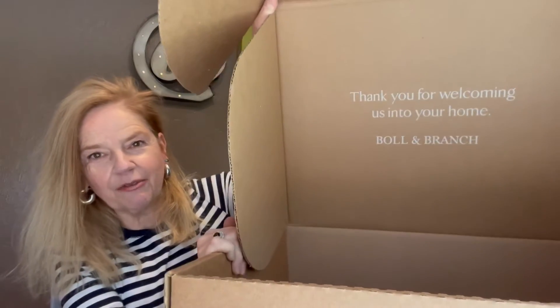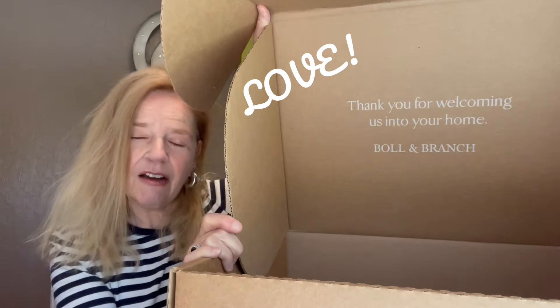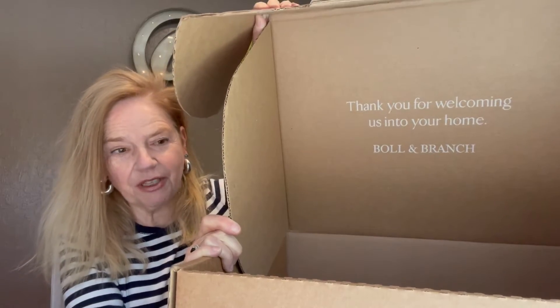You open it up and they have this wonderful message inside — you open it and you're like, oh! Bringing that brand experience to the person's home is what you want when you're shipping something. That's their big box.